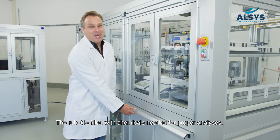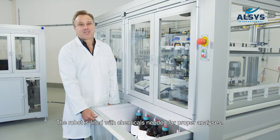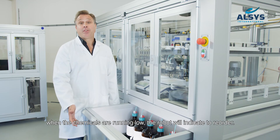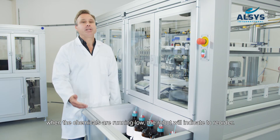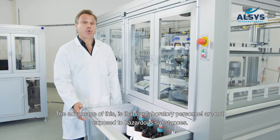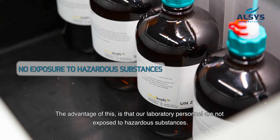The robot is filled with the chemicals needed for proper analysis and monitors those chemicals. For example, when the chemicals are running low, the robot will indicate to reorder. The advantage of this is that our laboratory personnel are not exposed to hazardous substances.